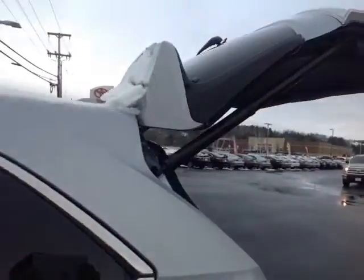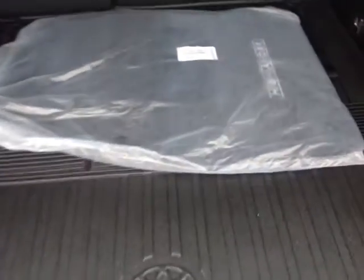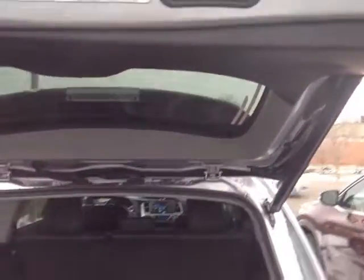Roof rails up top, around back — power-assisted liftgate with a rear spoiler, rear wiper, integrated backup camera. 60-40 split back seats in the third row, rugged carpeted Highlander floor liners. There's your LE all-wheel drive badge.